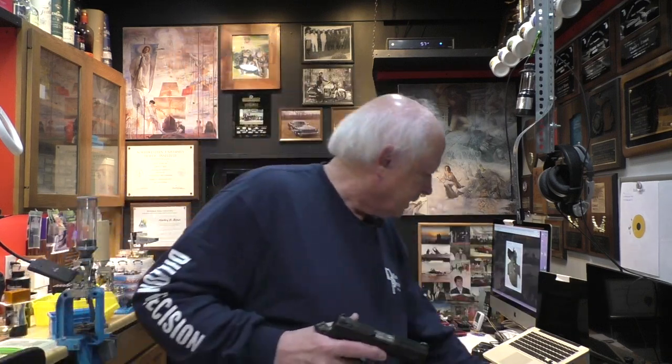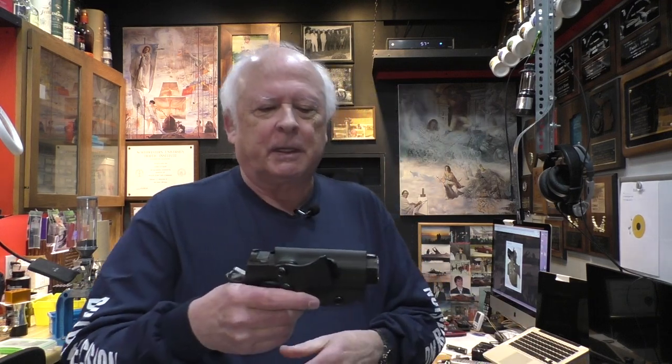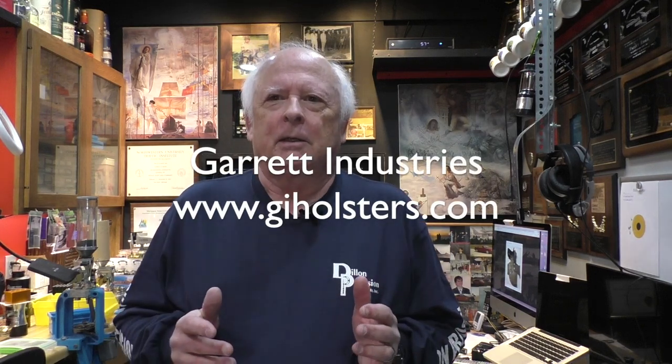For a long time I've been very happy carrying this Galco holster and this Galco magazine pouch. I like leather. But there is a place for Kydex, except Kydex has a drawback — and that's the clack of the gun going in and out. Whether it's outside the waistband or inside the waistband, they still make noise. So I came across a company called Garrett Industries. They have sort of the best of both worlds: a Kydex holster with the form and fit of Kydex, but leather lined, so you don't get the clack of Kydex, but you also don't get the flexibility of leather.